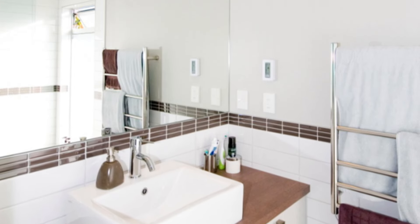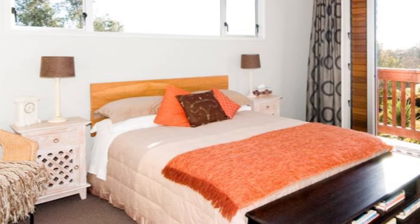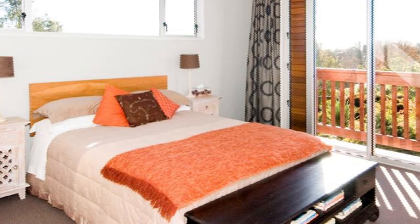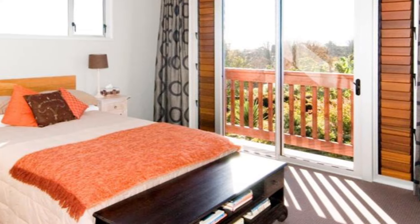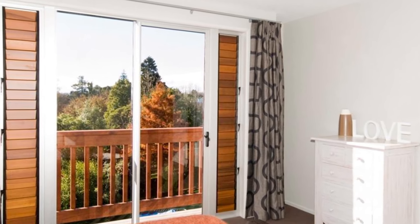The master bedroom has a beautifully tiled ensuite and its own private deck area. Upstairs there are two bedrooms, which each include their own decks that encompass the spectacular views. This two-storey townhouse is a superior crowd-pleaser.